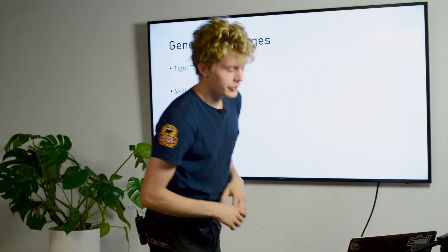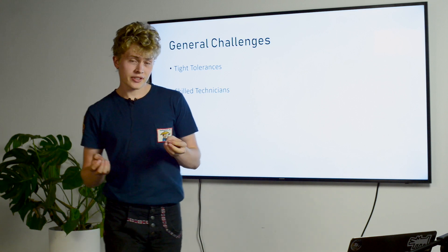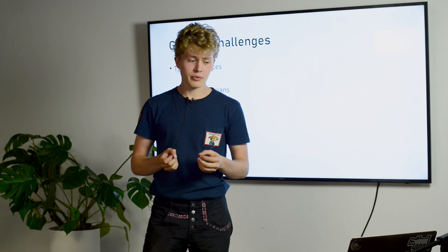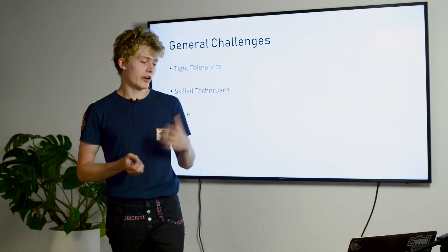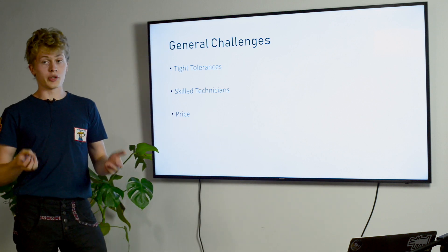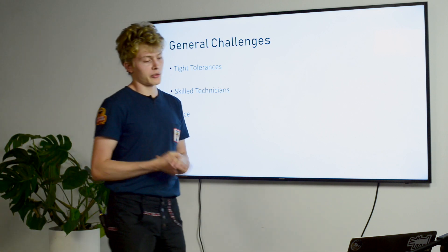The general challenges we're facing are that shutters require quite tight tolerances, require skilled technicians to assemble and build them, and they're quite costly. This is a problem where cameras right now are really inexpensive — especially compared to what they were worth back in the day — so it might not be worth making new ones for some companies.